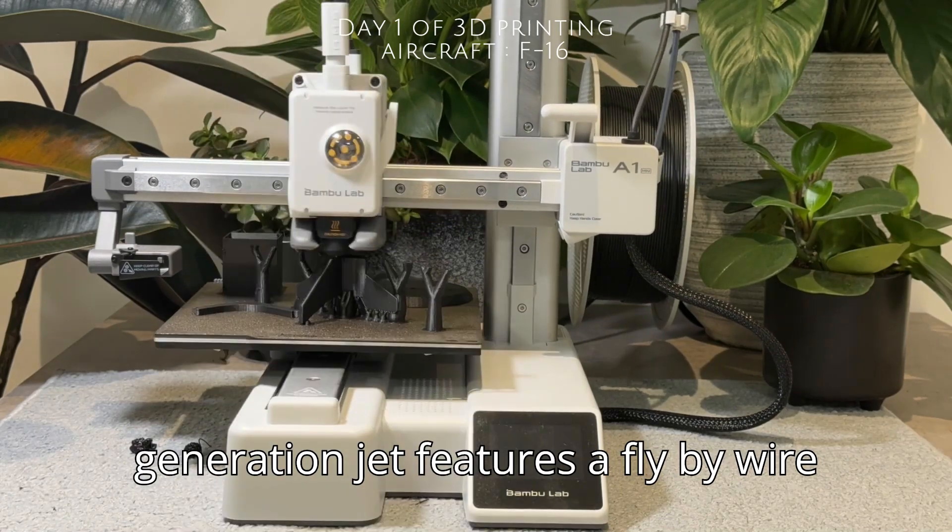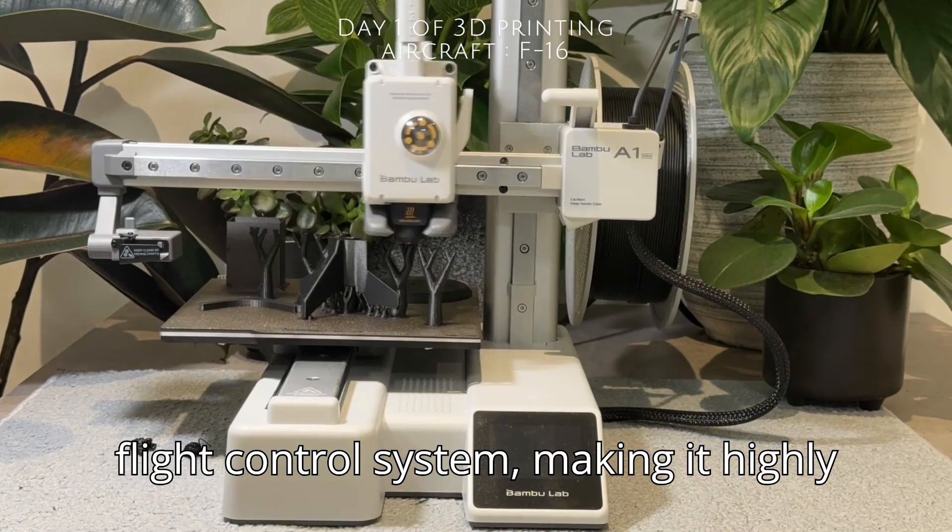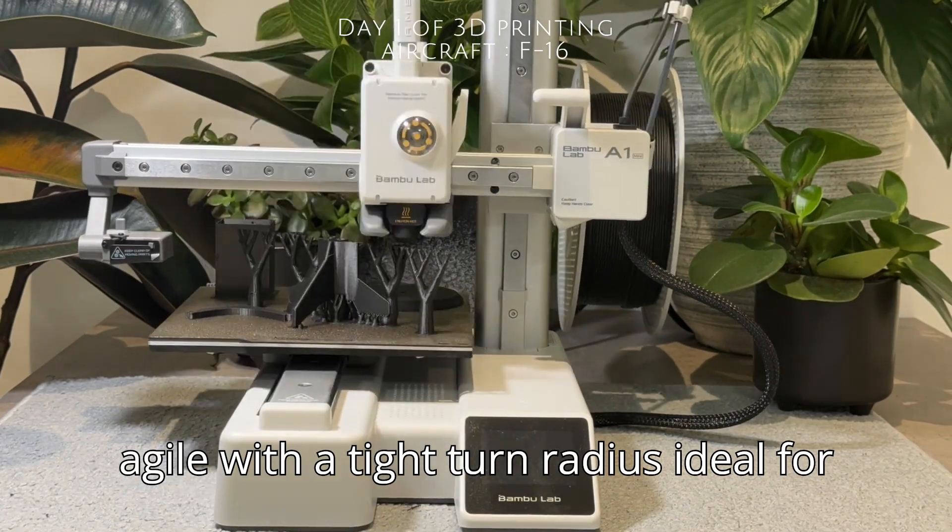This fourth-generation jet features a fly-by-wire flight control system, making it highly agile with a tight-turn radius, ideal for dogfights.